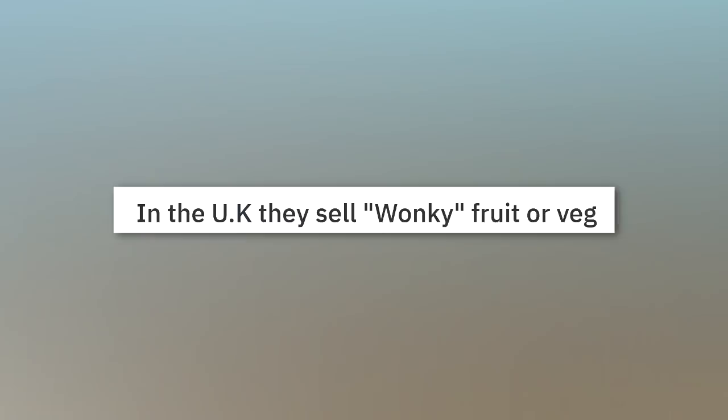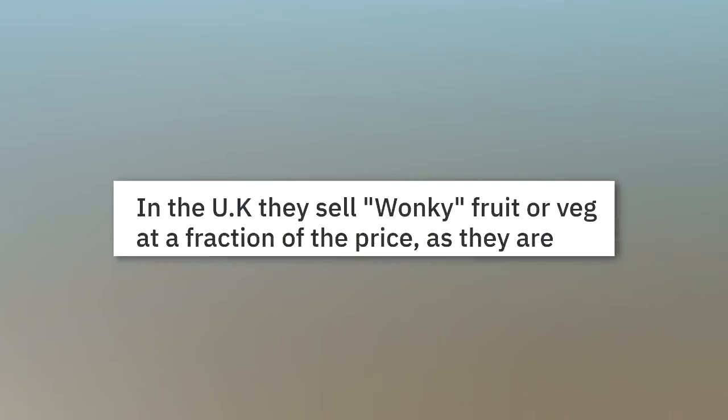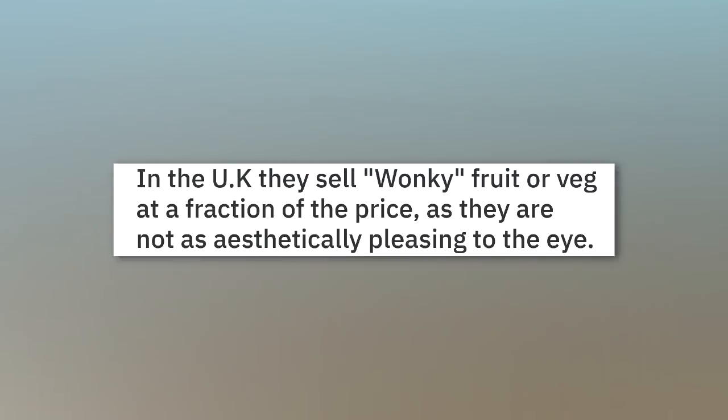In the UK they sell wonky fruit or veg at a fraction of the price, as they are not as aesthetically pleasing to the eye.